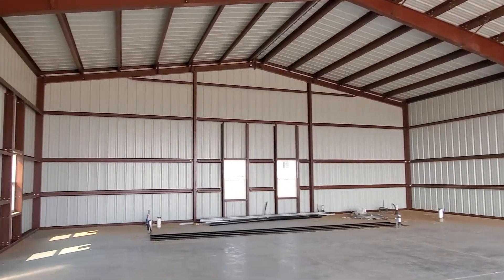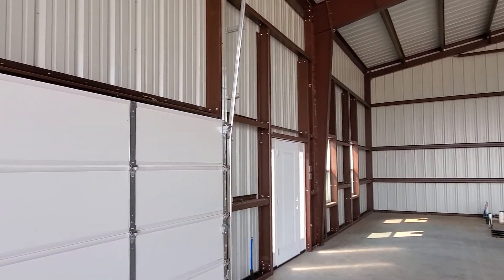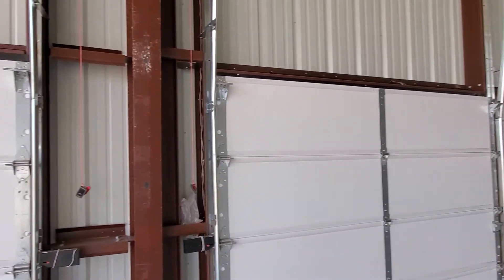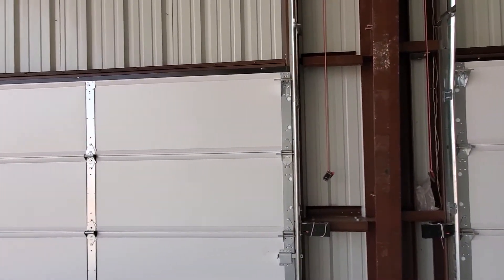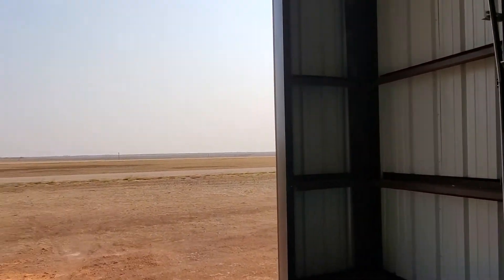Panning around slowly looking at the building — as you can see, everything on the building is now completely enclosed except for the hangar door, and that really is the major progress that's been made in the last couple weeks. We'll go ahead and walk around and take a look at it from the outside, because there have been some updates on the outside as well.